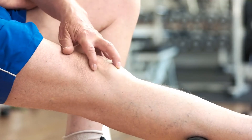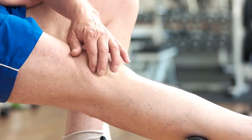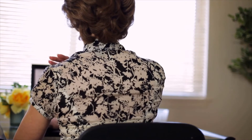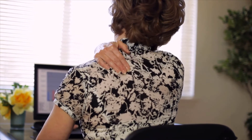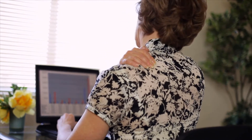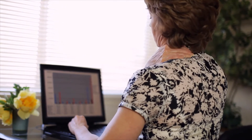Doctors are unsure of the exact causes of arthrogryposis multiplex congenita. Some cases appear to have some form of genetic inheritance pattern, but the majority of patients have no family history or recognizable genetic mutations. The condition is most likely to appear if an expecting mother suffers a traumatic injury, takes drugs, or is exposed to chemicals early in her pregnancy. Such factors increase the chances of a major spinal cord malformation in an embryo.